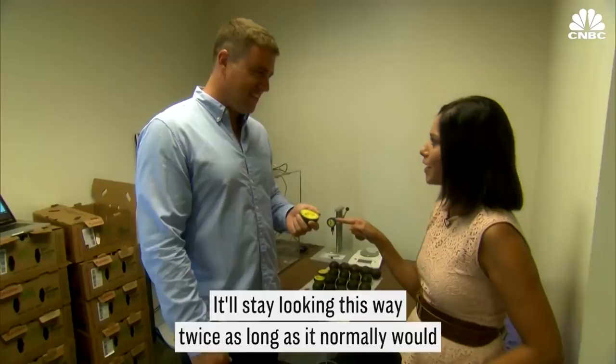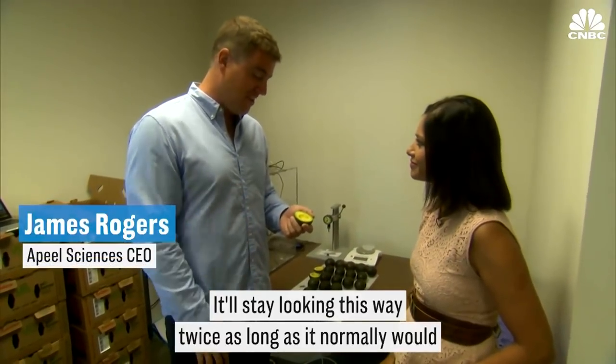How long will that avocado stay looking that way? It'll stay looking this way twice as long as it normally would.